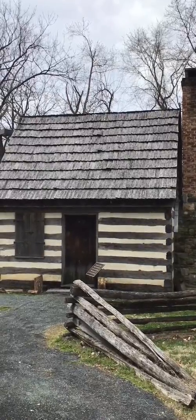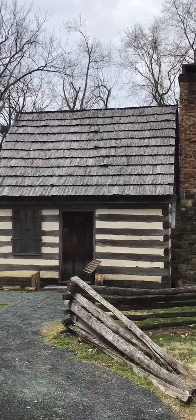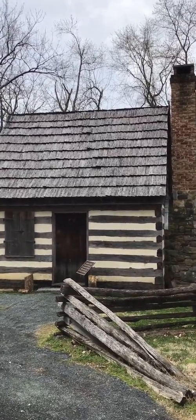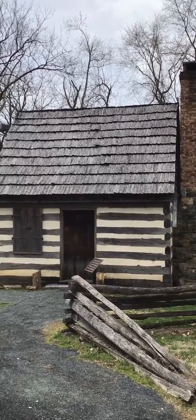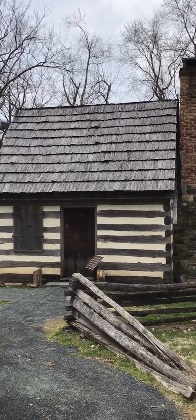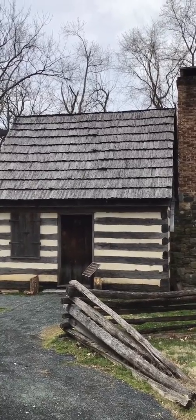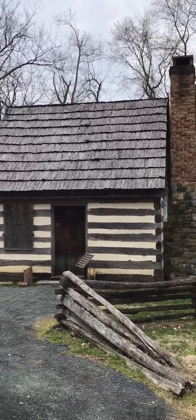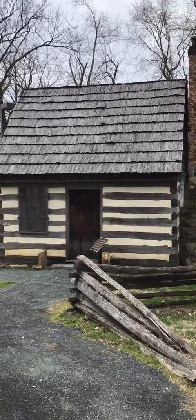Welcome to a recreation, or reconstruction, of Benjamin Banneker's cabin here in Oella, Maryland. Not his original cabin — it actually burnt down on the day of his funeral. But this is one reconstructed based on archaeological evidence, as close to the original as we can get. So let's take a closer look.